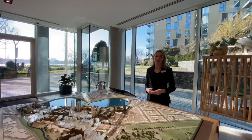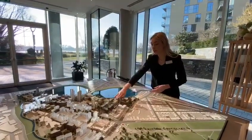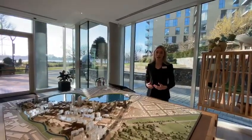Every apartment will have access to brand new facilities located in the building next door. This will include a 24-hour concierge, a 17-metre pool and a state of the art gym.